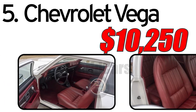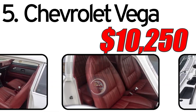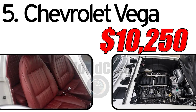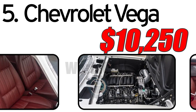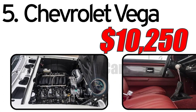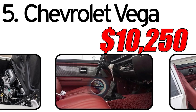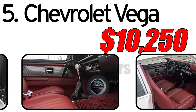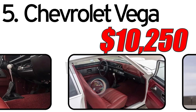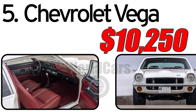Interesting facts: The Vega's engine, a 2.3L inline-4, was notable for its aluminum block. While innovative, it faced challenges including durability issues that affected its reputation. The Chevrolet Vega was named Motor Trend Car of the Year in 1971, highlighting its initial positive reception in the automotive industry. The estimated value of a 1970 Chevrolet Vega in the classic car market is around $10,250. Actual prices can vary based on the vehicle's condition, history, and extent of any modifications or restoration.